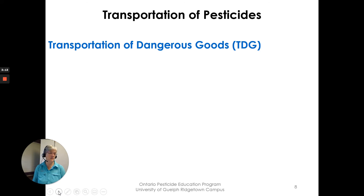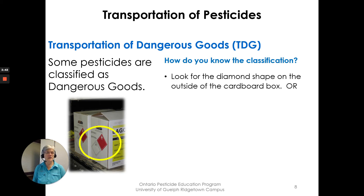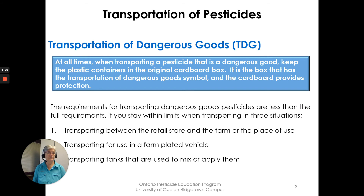Some pesticides are classified as dangerous goods for transportation (TDG). You'll see a diamond-shaped symbol on the outside of the carton that holds the pesticide jugs — it's on the outer carton, not on the jugs themselves. You can also check the safety data sheet to confirm classification. For pesticides that are dangerous goods, you must follow Transportation of Dangerous Goods requirements. Always keep the plastic containers in the original cardboard box, as the box carries the TDG symbol and provides protection.